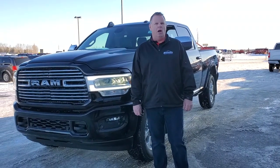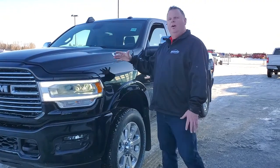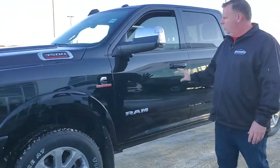Hey folks, Jesse here at Mountain View Dodge. Beside me today I have a 2019 Ram 3500 heavy-duty in granite black with the sport package, monotone paint all the way through.